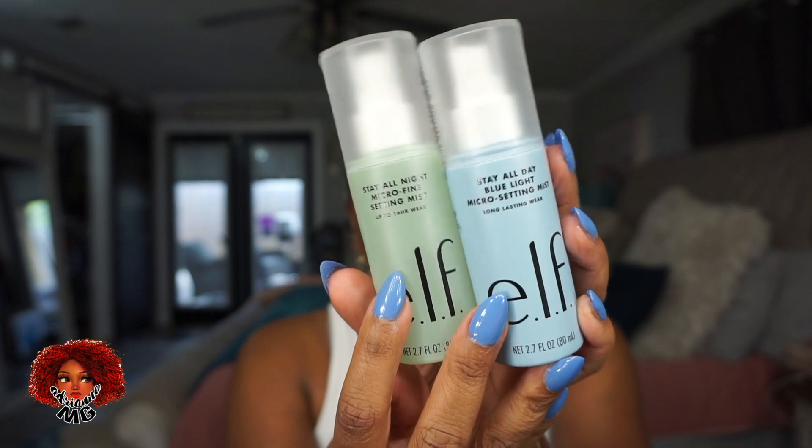Sticking with ELF, I got both of their new setting sprays. The green one is the Stay All Night Micro Fine Setting Mist — lasts up to 16 hours. The other is the Stay All Night Blue Light Micro Setting Mist — long-lasting wear. Both are supposed to last pretty long and they were like $10 each, so I got both.